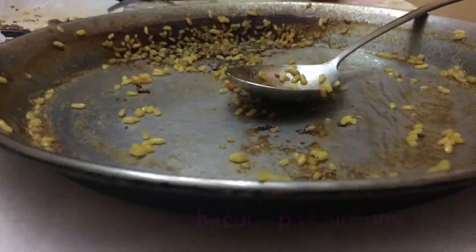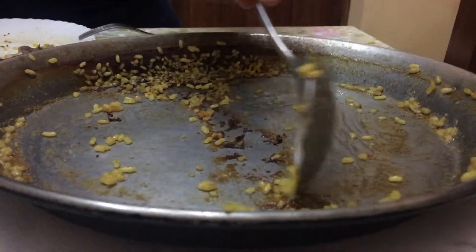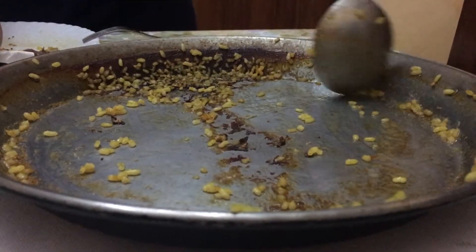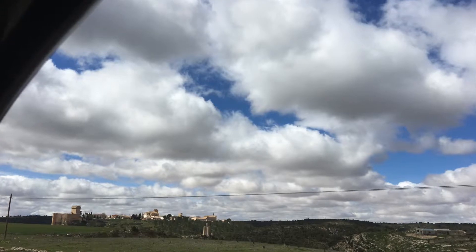And as you see, even the burned bits on the bottom of the pan are amazing. So highly recommended, Castilla La Mancha. This was in a village near Cuenca, but most villages will have something like it.